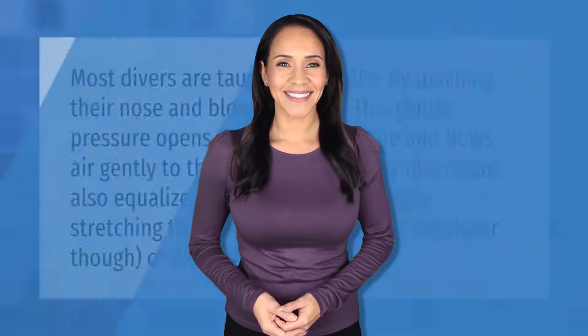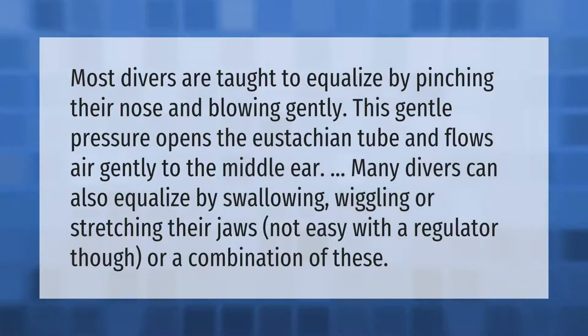Most divers are taught to equalize by pinching their nose and blowing gently. This gentle pressure opens the Eustachian tube and flows air gently to the middle ear. Many divers can also equalize by swallowing, wiggling, or stretching their jaws — not easy with a regulator — or a combination of these techniques.